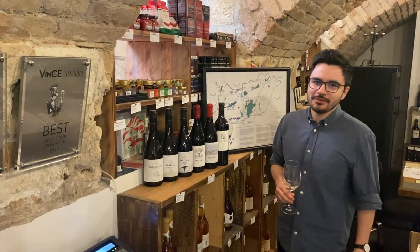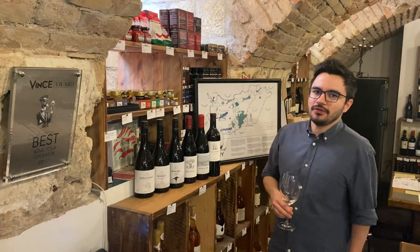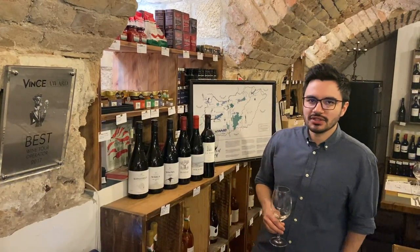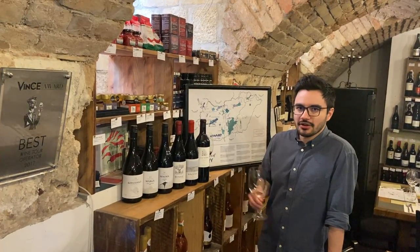Hi guys, this is Sebastian from The Tasting Table. I'm here to show you our current release of our US wine club. The wines are already in Washington DC waiting for you guys to grab them and sip them. So this is the current selection.